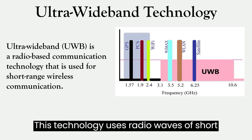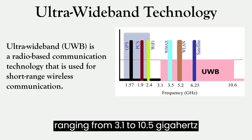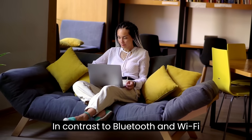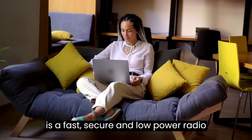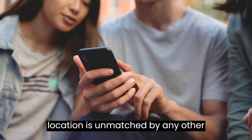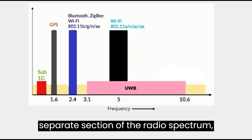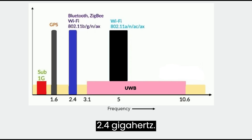This technology uses radio waves of short pulses over a spectrum of frequencies ranging from 3.1 to 10.5 GHz in unlicensed applications. In contrast to Bluetooth and Wi-Fi technologies, Ultra Wideband Technology is a fast, secure, and low-power radio protocol, and its accuracy to determine location is unmatched by any other wireless technology. Ultra Wideband also operates in a separate section of the radio spectrum, away from congested bands clustered around 2.4 GHz.